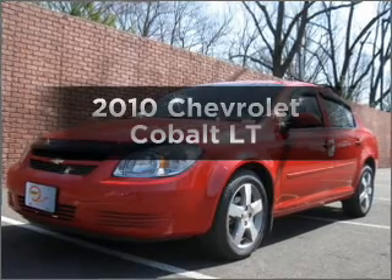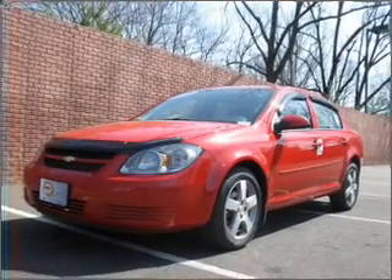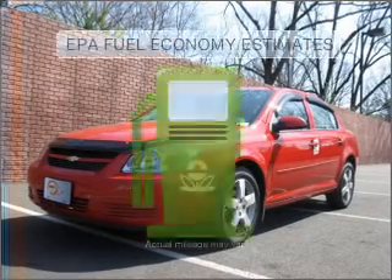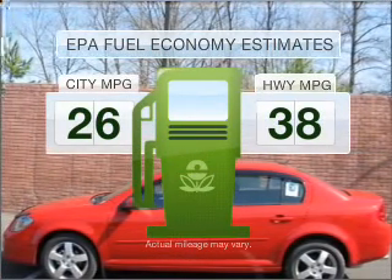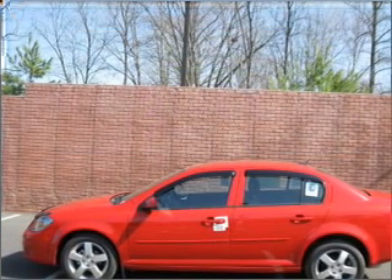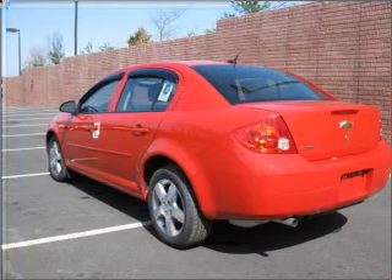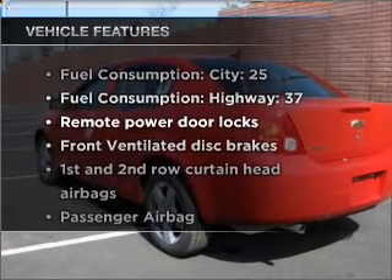Presenting the 2010 Chevrolet Cobalt — find everything you want in a ride under one roof with this vehicle. Low emissions and good fuel economy are important to you and to the environment, with an efficient four-cylinder engine that responds smoothly to its automatic transmission.